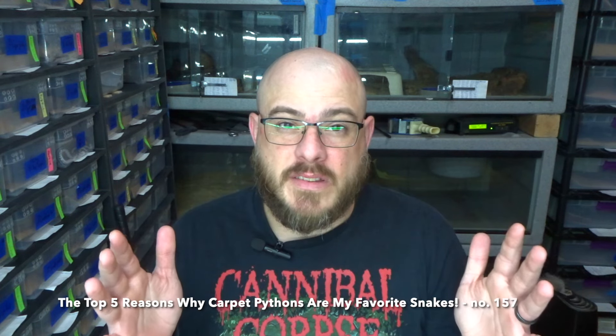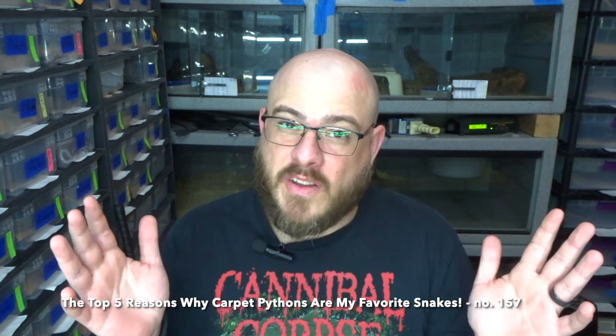What's up everyone, welcome back to the channel. My name is Riley. This week we're going to go over the top five reasons why carpet pythons are my favorite snakes, so hang out with me, let's do this.